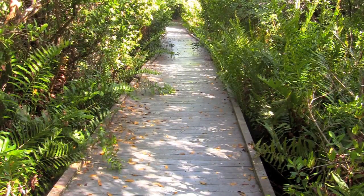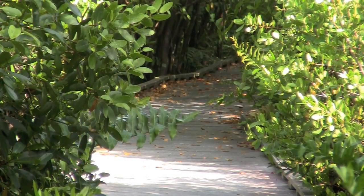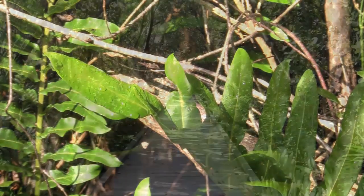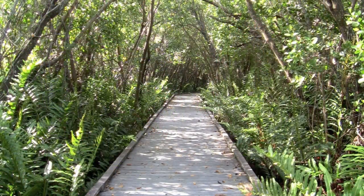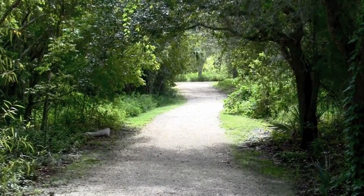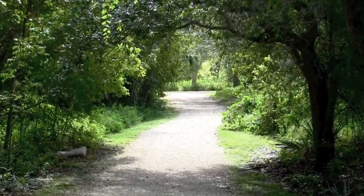In one direction are the boardwalks that meander through mother nature, a few feet above the brackish water wetland areas which are dense with native vegetation — simplicity has its own beauty. In another direction is a walking path that allows you to walk on the land alongside the natural splendor.